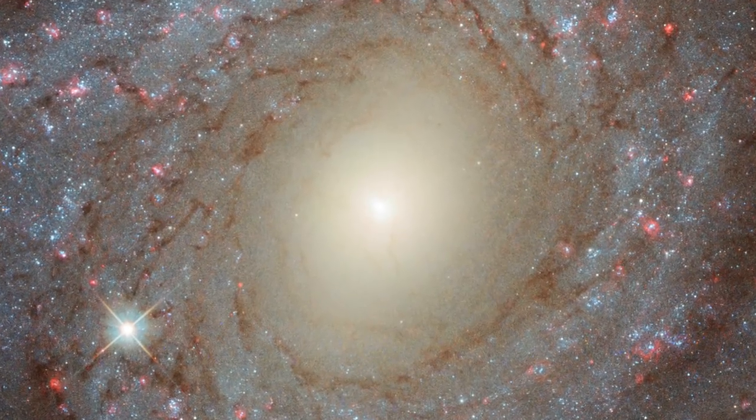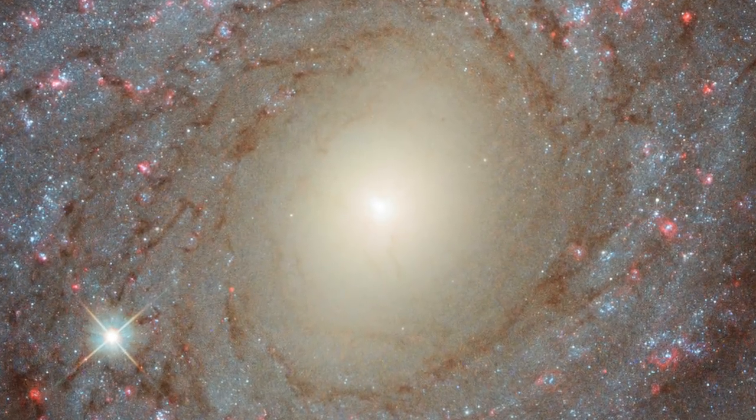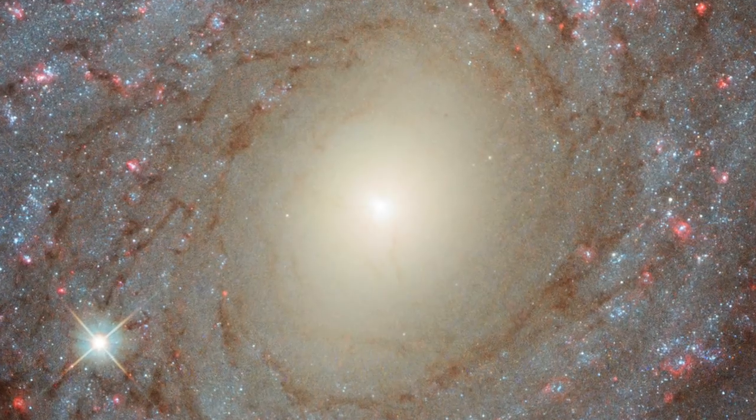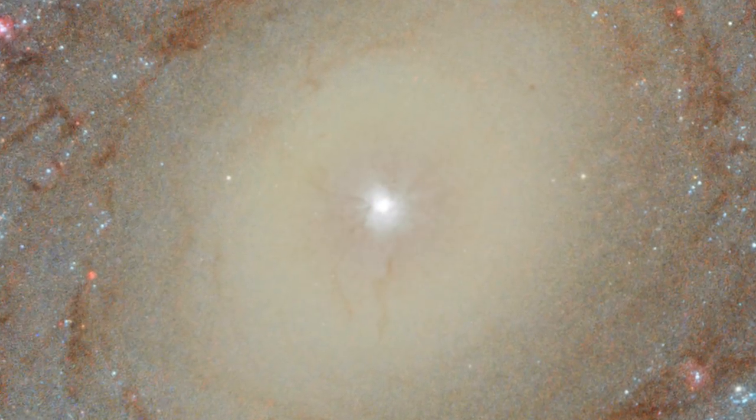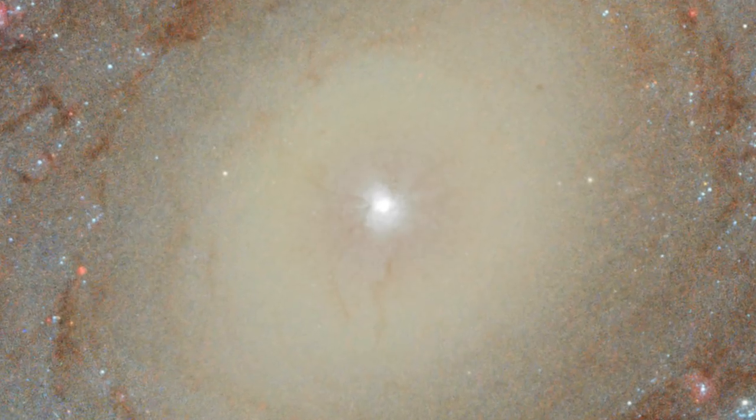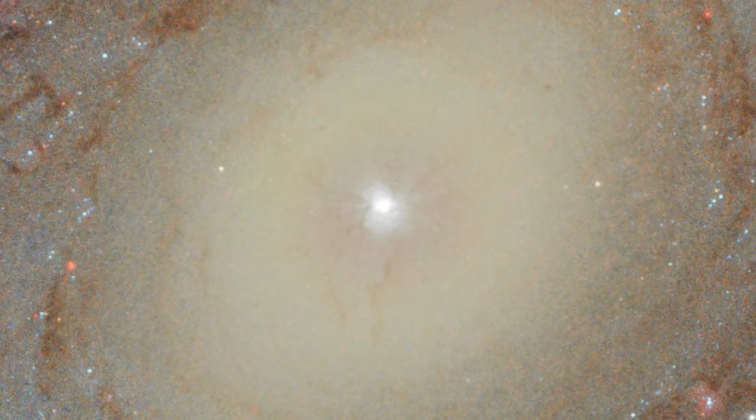At the centre of the galaxy lies the galactic bulge, shining in yellow-orange light. Like the bulge in the Milky Way, it is composed primarily of older, cooler stars, which emit red light.